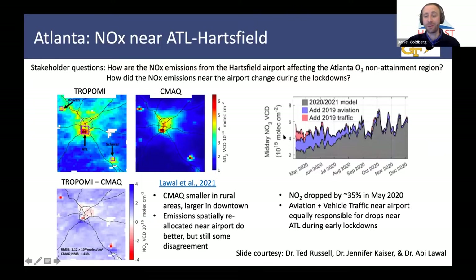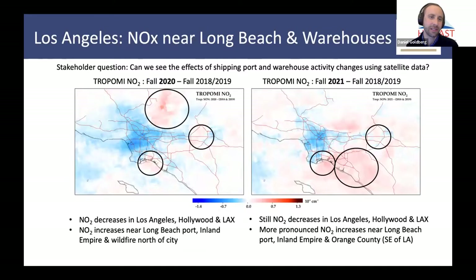On the right-hand panel is work by Dr. Jen Kaiser showing what's called a GAM — a regression model — using TROPOMI as an input, but also some aviation and traffic data. She was able to show that a lot of the decreases during the early lockdowns were due to both aviation and traffic. Near the airport, you can't underestimate all the idling vehicles and all of the transportation in and out when trying to disentangle what's going on near airports.